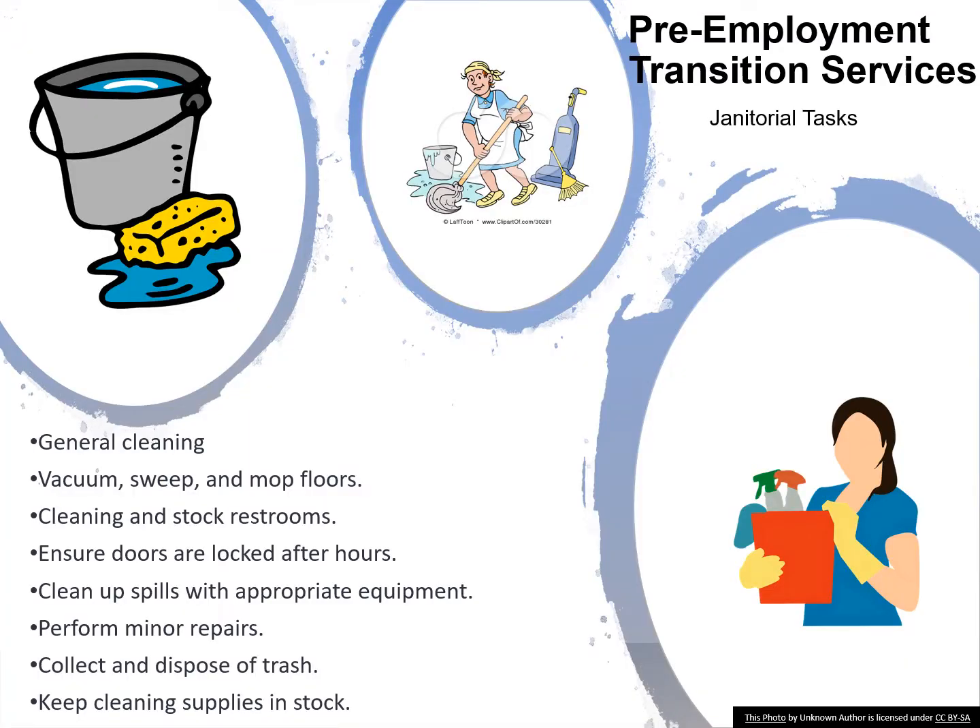Janitors have many different tasks which may include general cleaning, vacuuming or sweeping and mopping floors, cleaning and stocking restrooms, ensuring doors are locked after hours. They also clean up spills with the appropriate equipment, perform minor repairs, collect and dispose of trash, and keep cleaning supplies in stock.